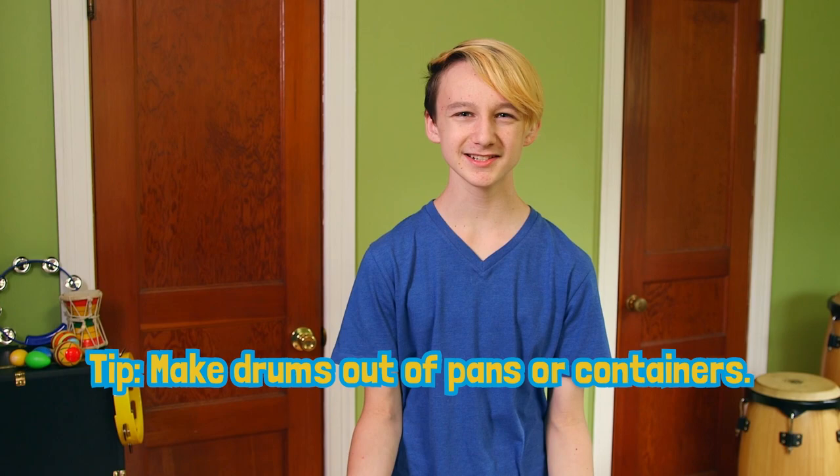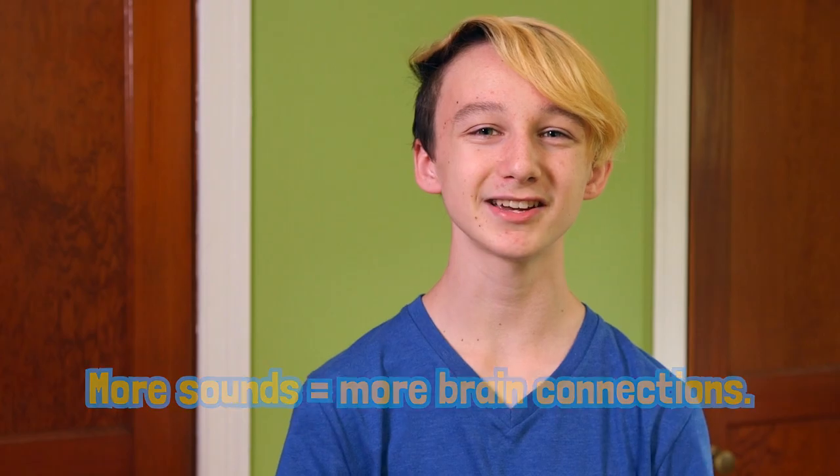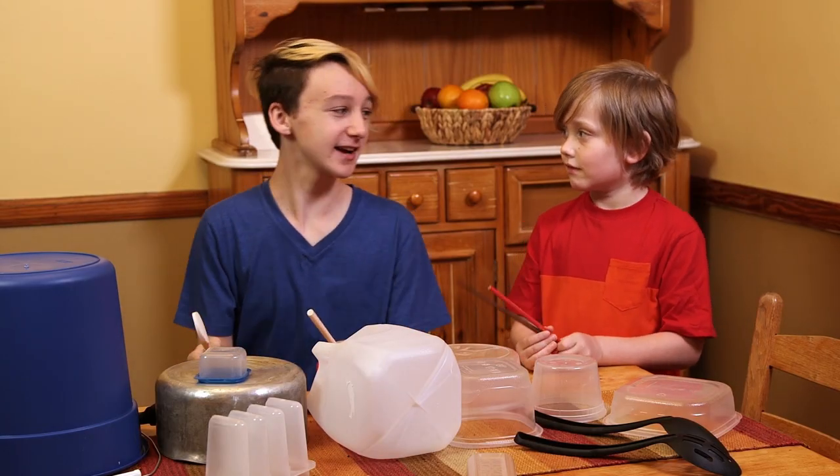My favorite thing about drumming is that you don't even need real drums to do it. Pots, pans, food containers — anything can be a drum. You can use a spoon or a pencil as a drumstick, or even just use your hand. Plus, the more kinds of sounds kids hear, the more brain connections they make. Look how the bigger ones make deeper sounds and the smaller ones make higher sounds as we play.